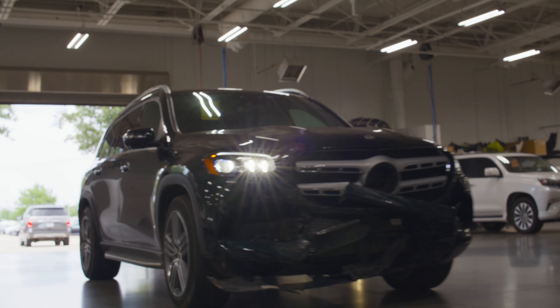Expert body work takes place followed by a meticulous paint job at our advanced paint shop. It's all about achieving that perfect like-new finish to restore your car to its original condition. Once the paint cures, the reassembly process begins. Every detail is meticulously accounted for to ensure your car is restored to its pre-accident condition.